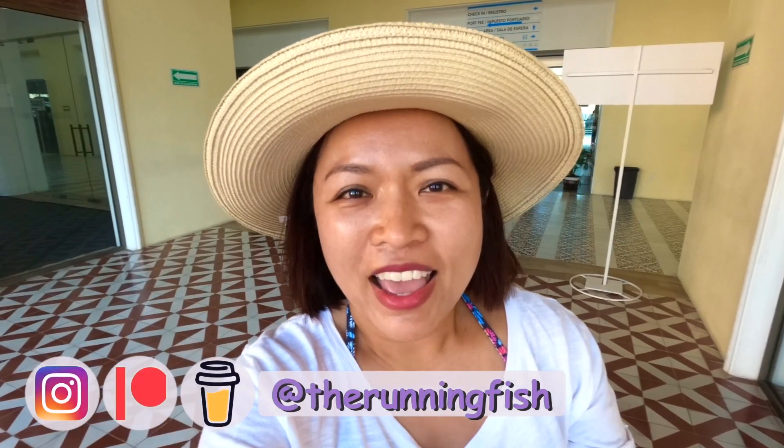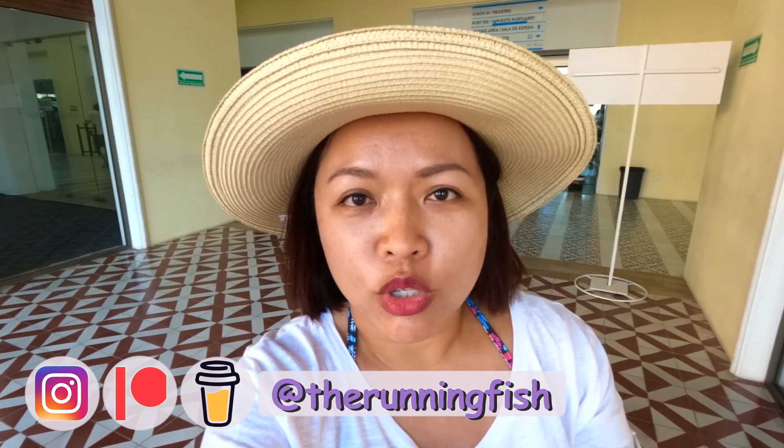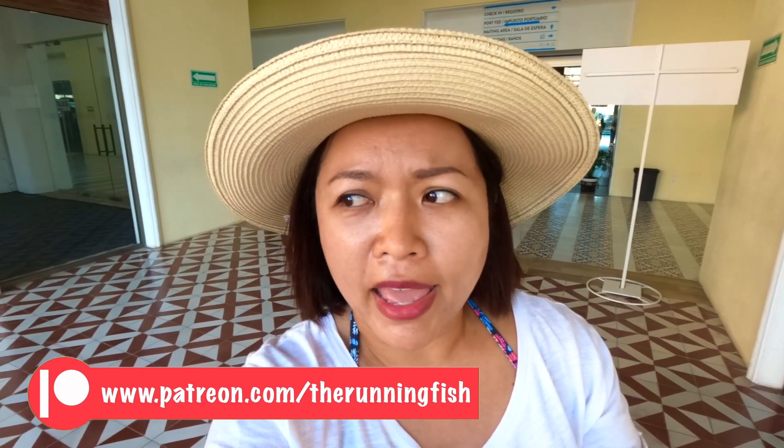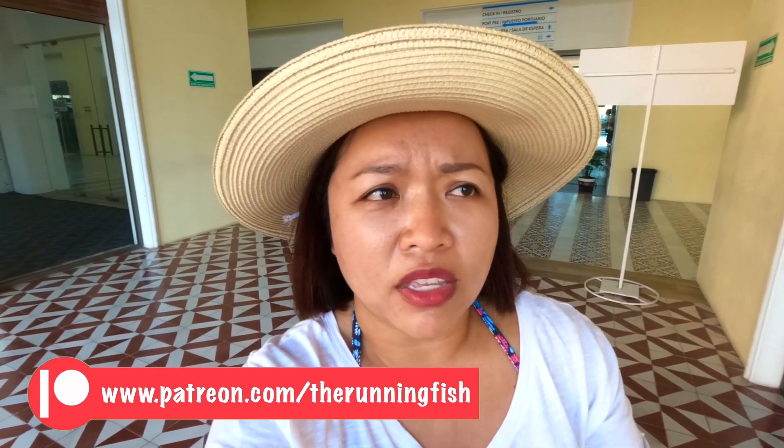Hola amigos, welcome back to my channel. I'm at this spot again because today I will be taking a boat to go to two places: one is Delepa and the other is Makahoytes. I will be going to a waterfall and then do some snorkeling. And what other things I'm going to do, I don't know — so follow along!